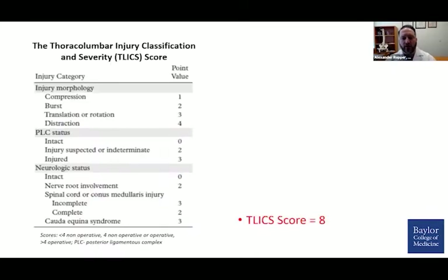As Dr. Snyder highlighted, there are a number of classification systems useful not only in management, but for communicating provider to provider and for large-scale studies. Most spine surgeons would look at this and consider it operative just with the eyeball test, but it's worthwhile to go through more specifically how we classify this.